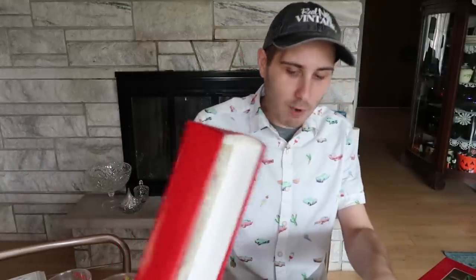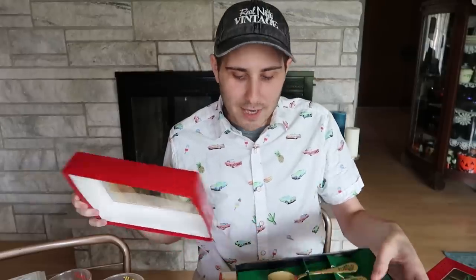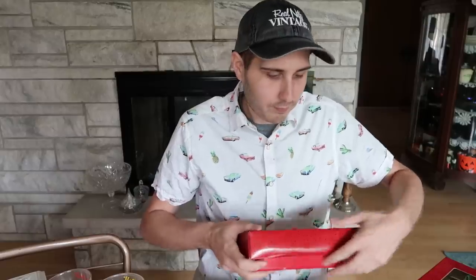Did I tell you how much I spent? They were $2 a box. I actually bought these right off of the cart that they bring out. They bring the cart out, leave it for a bit, and then after a while they put things on the shelves.